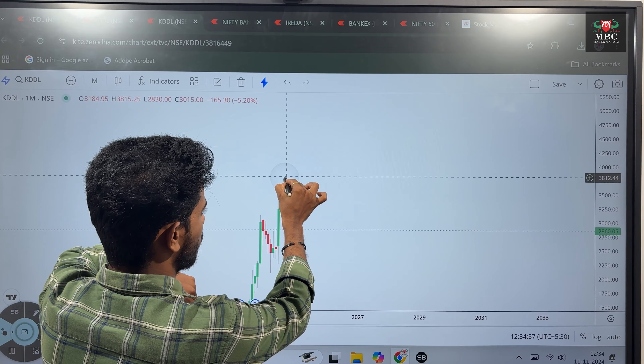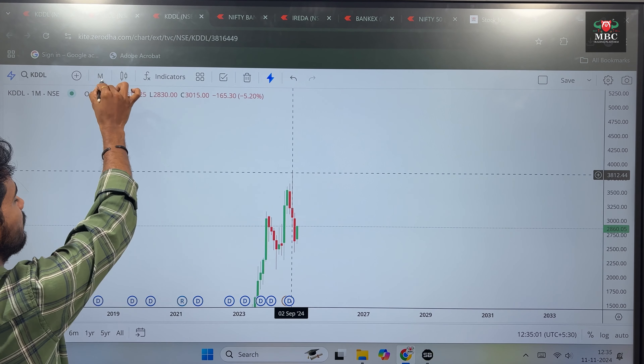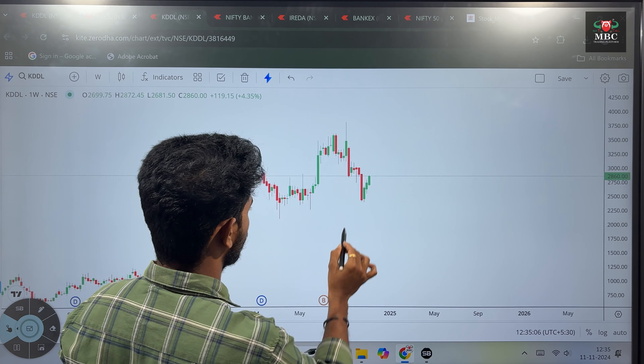The stock price is still at its highest. In the monthly time frame, we bought the stock in recent time. In the weekly time frame, we are analyzing further.